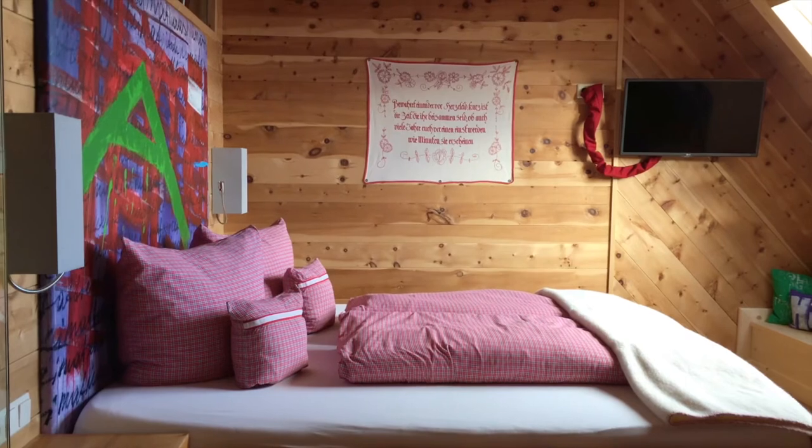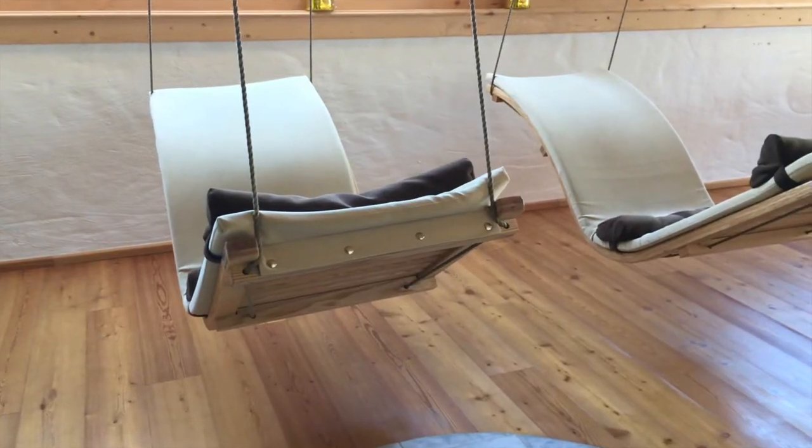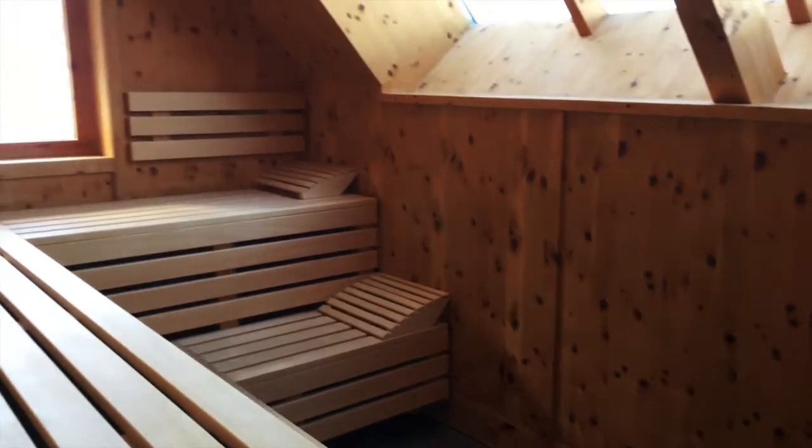These exclusive rooms are totally individually designed. We also have nice large rooms. I would say for everybody there is something — everything works out perfectly together.